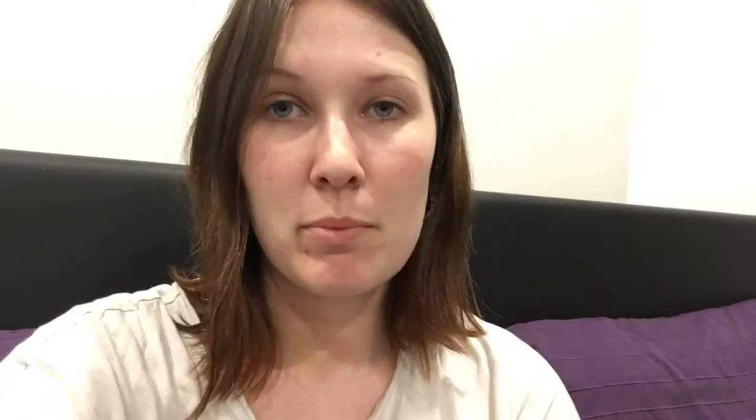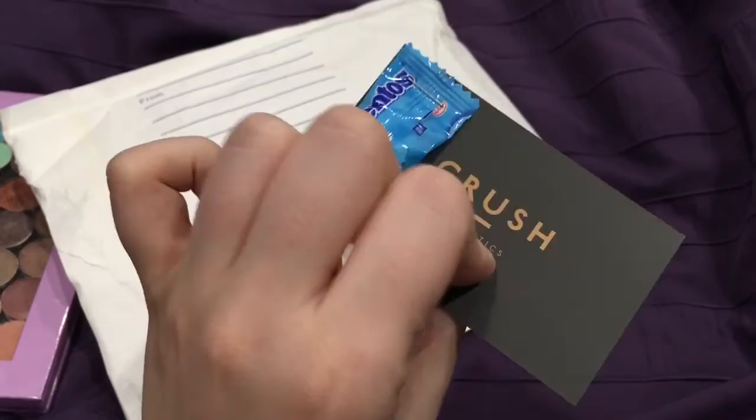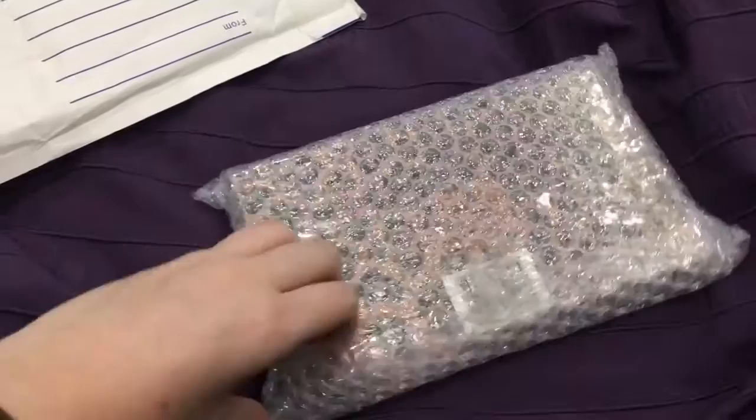A few clips ago I showed you my Z palette that is now full. I was not playing when I said I was going to go straight online and get a new one, and it arrived today. I got it off Crush Cosmetics which is an Australian website, and I got a little card and a Mentos - so cute! I got the leopard print one. It was between this, zebra print, or black, and I didn't want to just go plain black. I thought between zebra print and leopard print... I'm not usually an animal print fan to be perfectly honest.